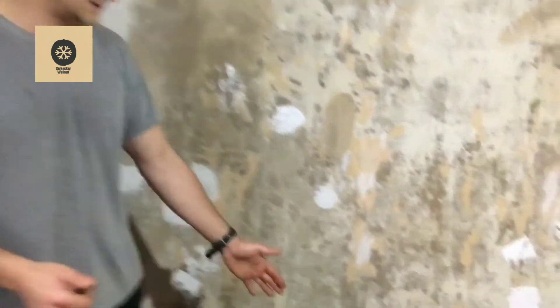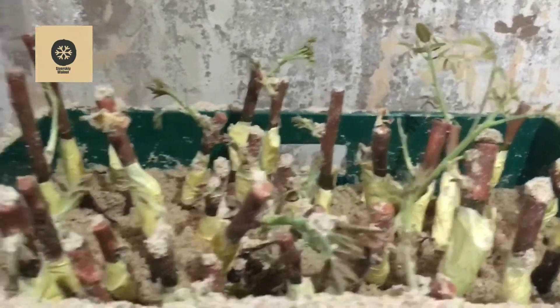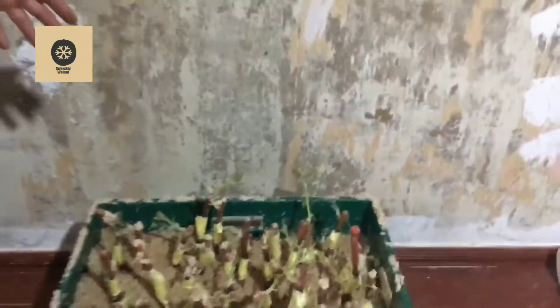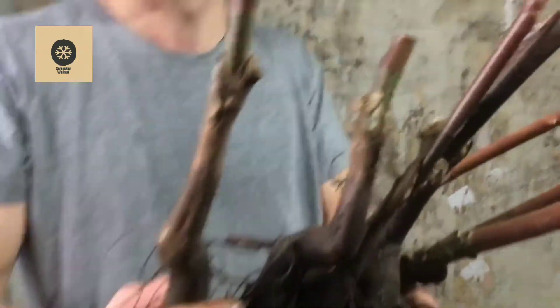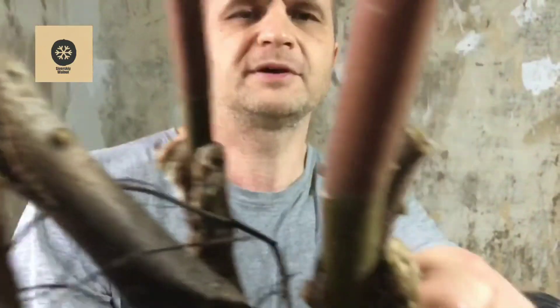Look — these are grafted walnuts with sprouted buds. We need to do a lot of work to acclimatize them. And here are our grafted walnuts so you can look at the callus formation. I think the callus is really, really powerful on these walnuts.